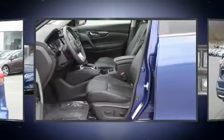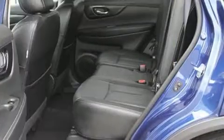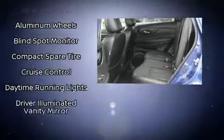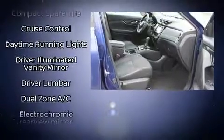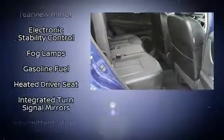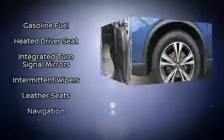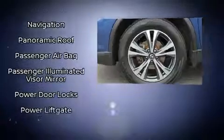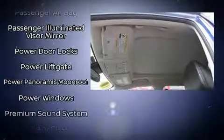Nissan also prioritized safety and security by including head curtain airbags, front side impact airbags, anti-whiplash front head restraints, a security system, an emergency communication system, and four-wheel disc brakes with ABS. This vehicle has achieved certified pre-owned status by passing Nissan's comprehensive certification process.